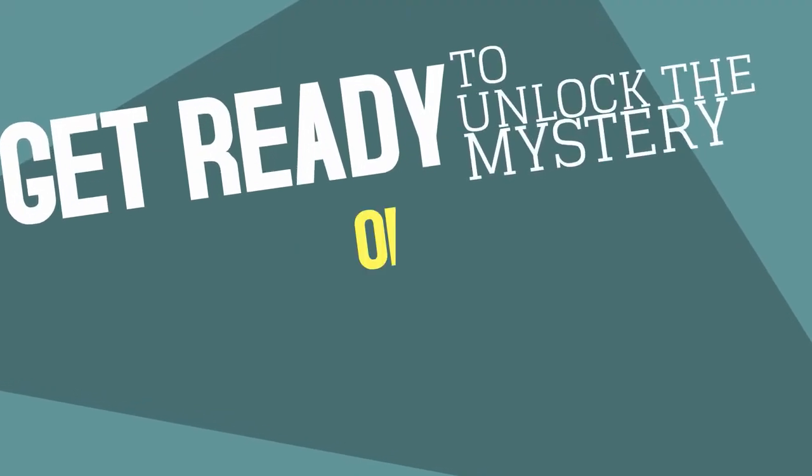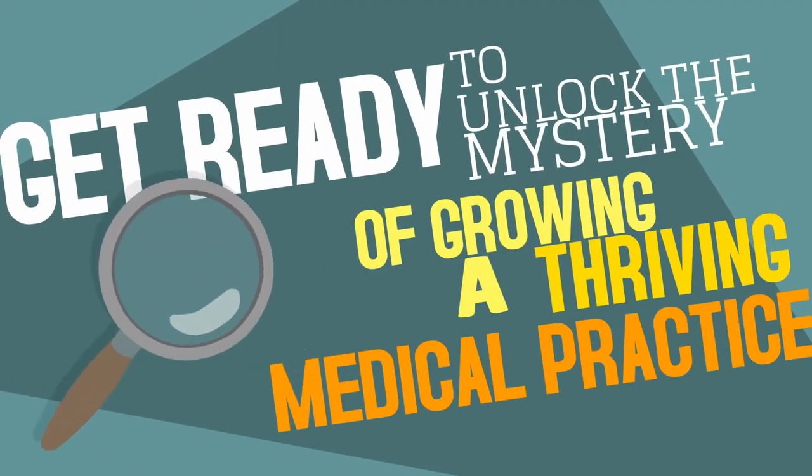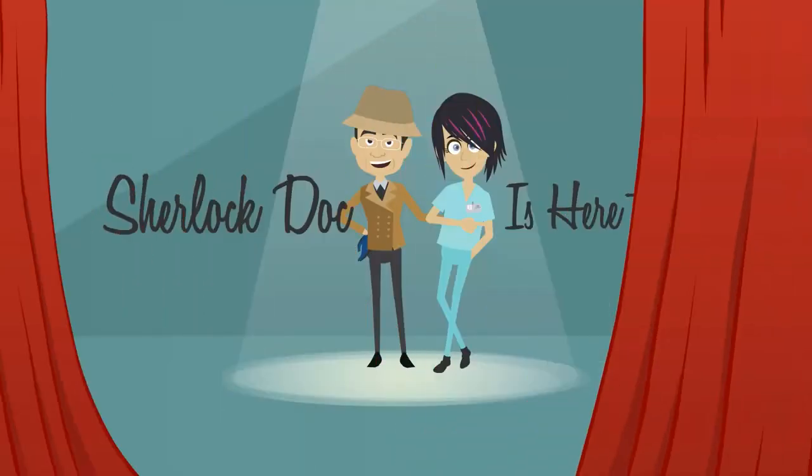Get ready to unlock the mystery of growing a thriving medical practice. Sherlock Doc is here to help!